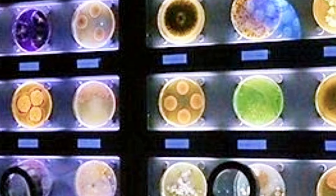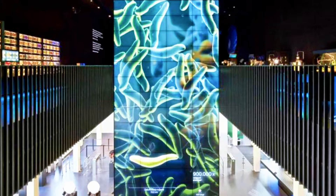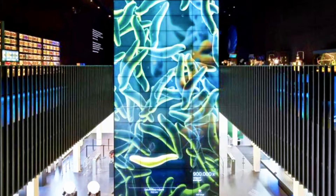Imagine bacteria bigger than your hand, see viruses recreated in dazzling colors, and even watch your own gut microbes come to life on screen. It's not just educational, it's mind-blowing.